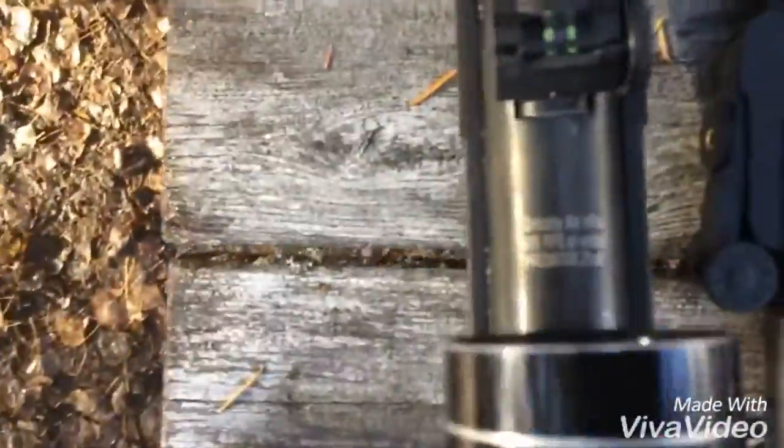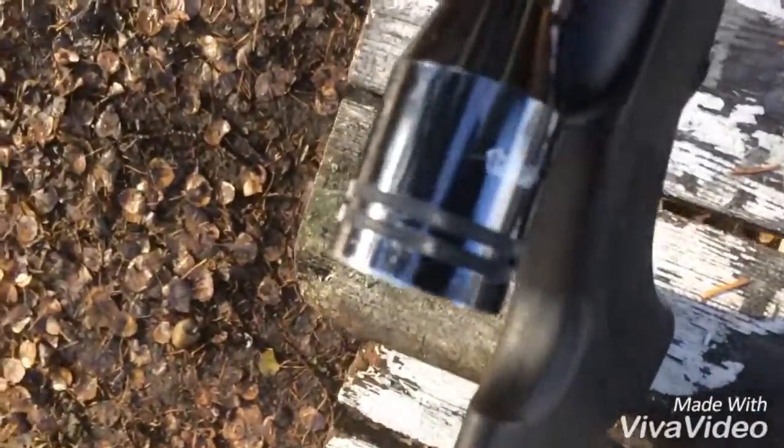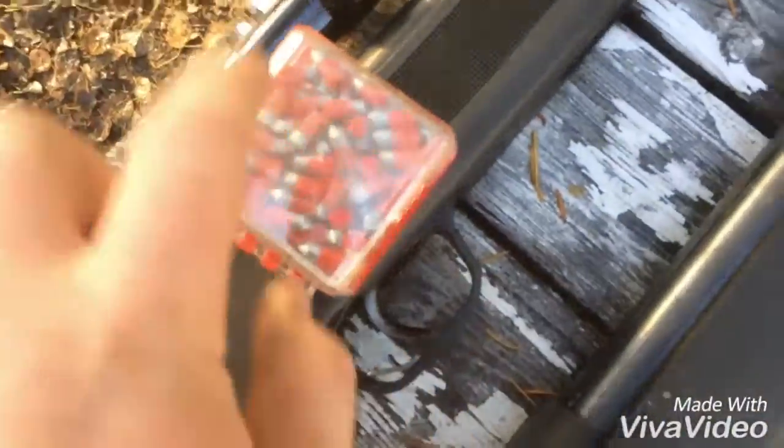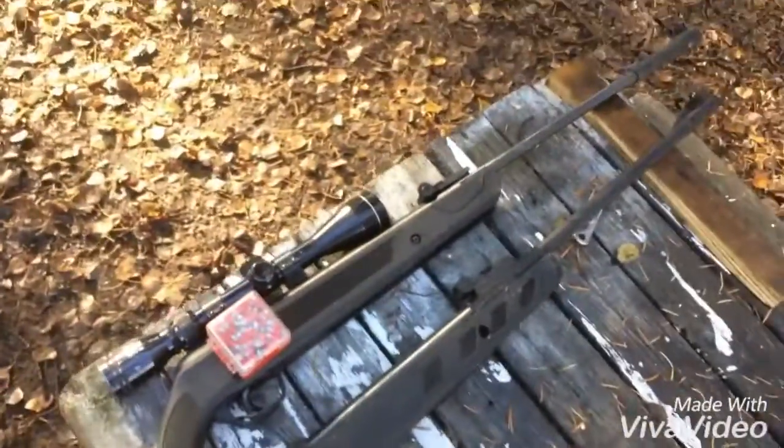We're comparing it against the 22 caliber Grizzly Predator — this is the Razor — and I've got this one equipped with a 3 to 9 power scope. I'm shooting 16.7 grain Crosman pellets. What we're going to be comparing is power and accuracy, but more in the power section.